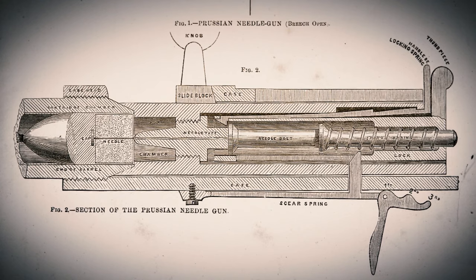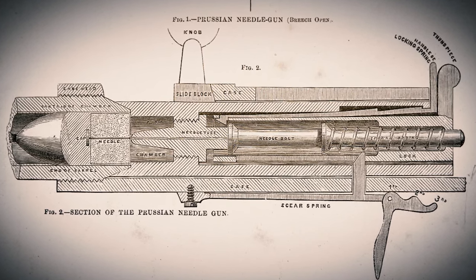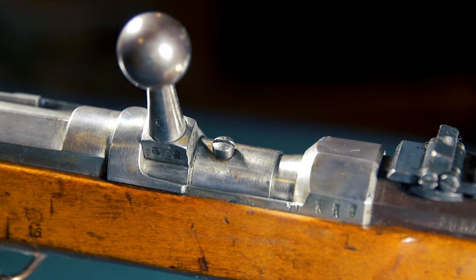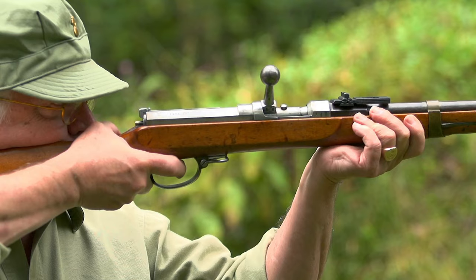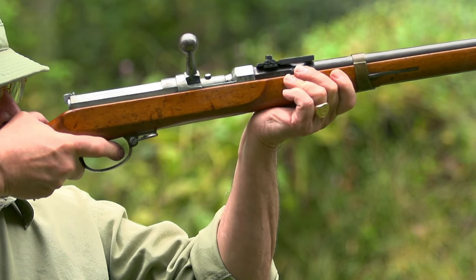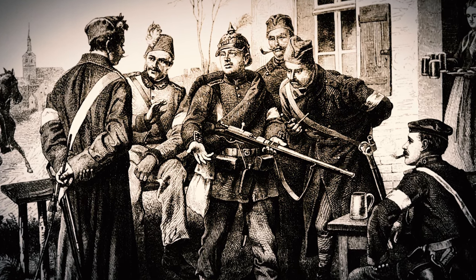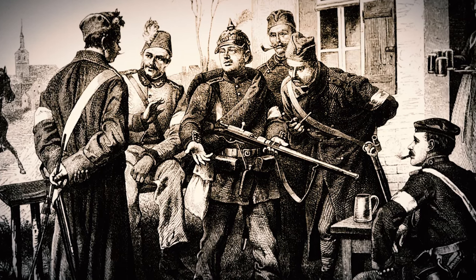By the mid-1830s, it was clear that this bolt-action breech-loader concept had some utility to it. In 1835 and 1836, there were trials run with Dreyse's bolt-action mechanism alongside the flintlock muskets used by the Prussian Empire at the time. When you think of a flintlock working against a bolt-action rifle, it's incomparable.